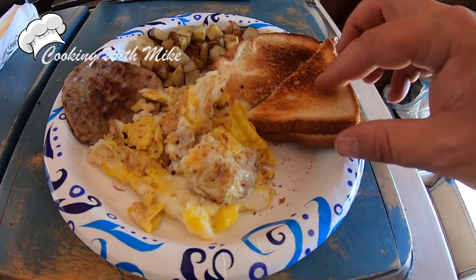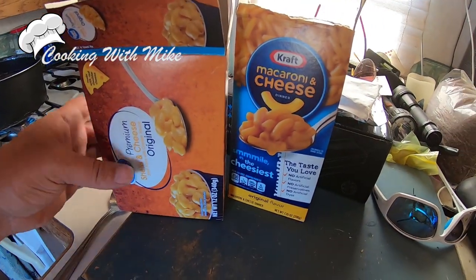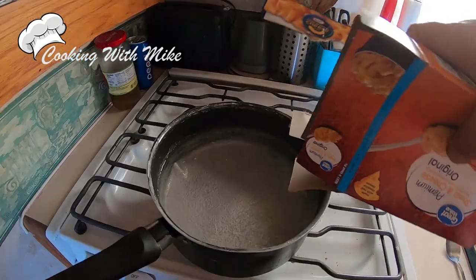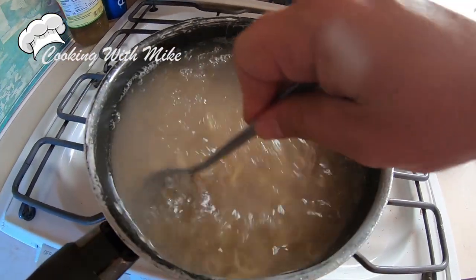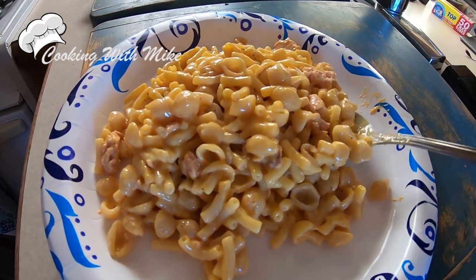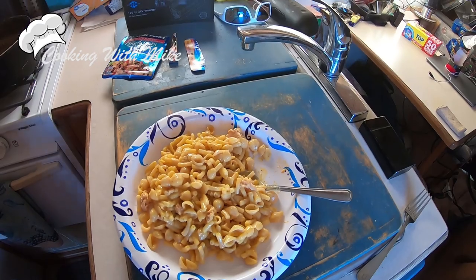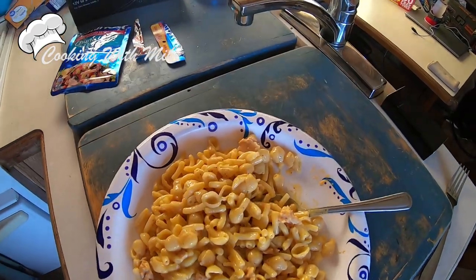I just made myself a big breakfast and I got butter in between there. I mixed tuna with it. Looks real good. And it is the cheesiest. I didn't even have to use the cheese packet for the Kraft.